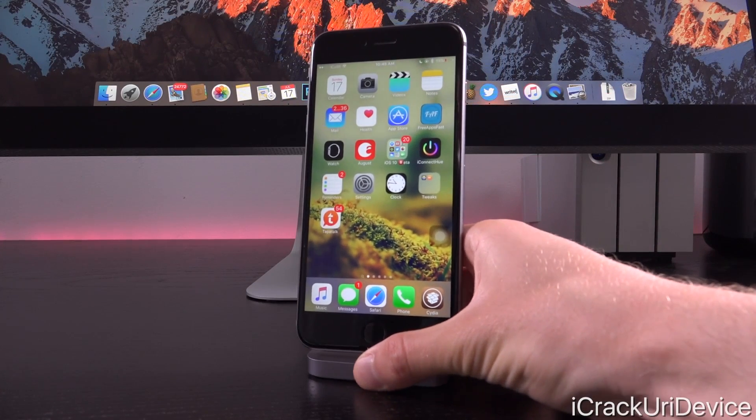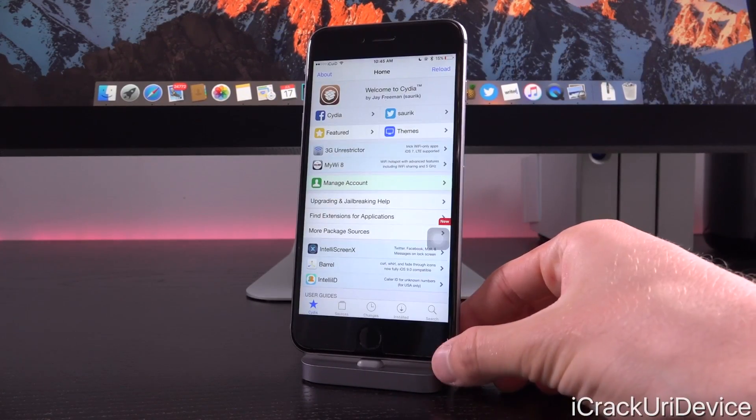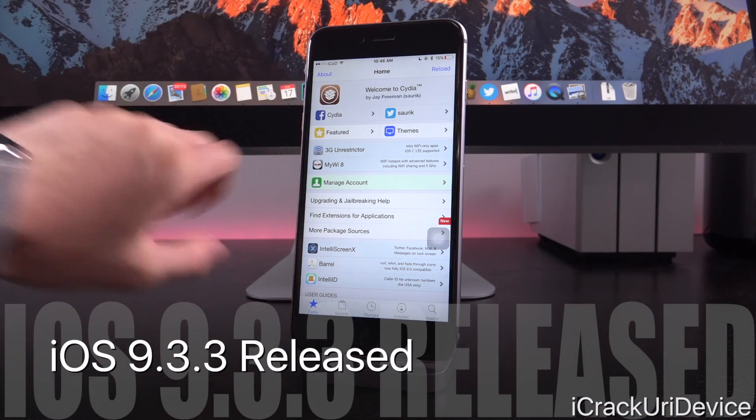Hey, what's up, YouTube? It's Icy, and today we have something very important to discuss in the world of iOS as well as jailbreaking. This morning, Apple has released what is hopefully going to be one of the last iOS 9 updates to the general public, being iOS 9.3.3 after five beta seeds.